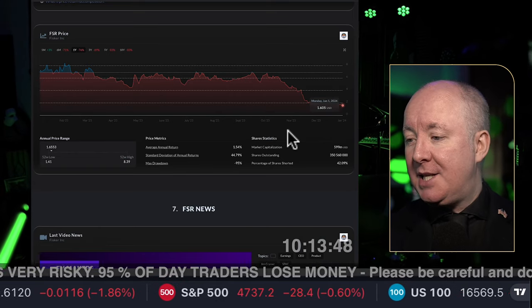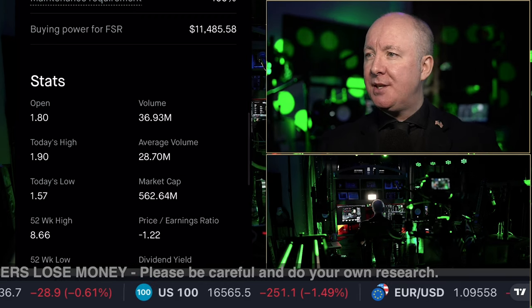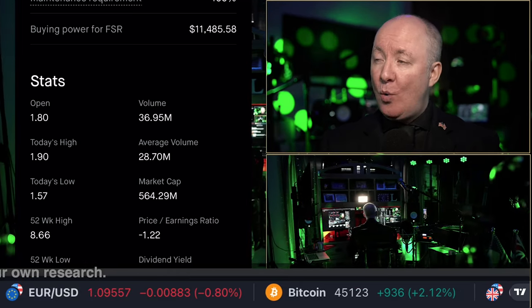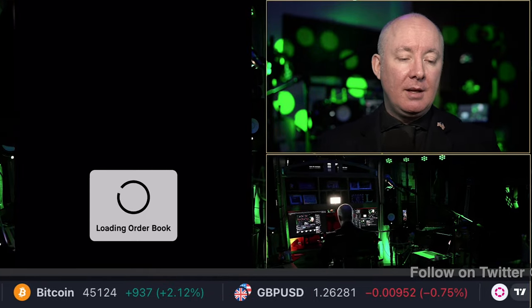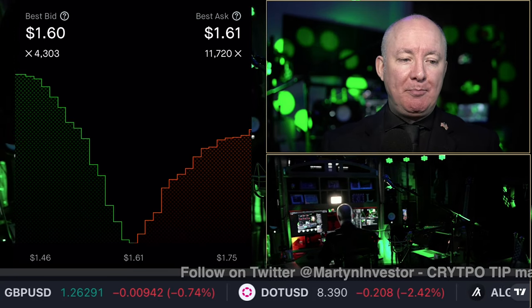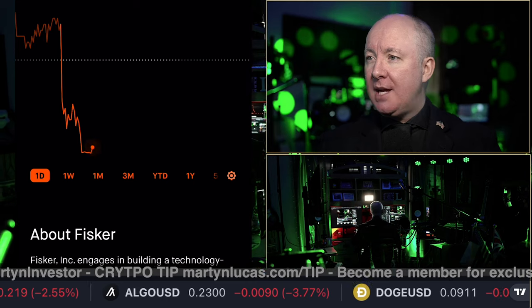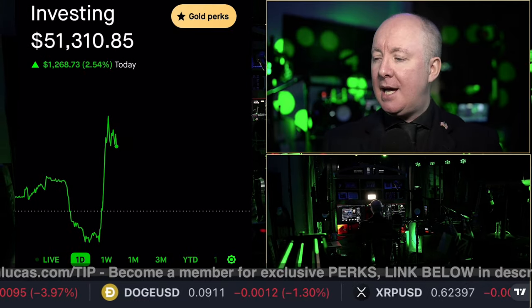Do we have the volume? The average volume is 28 million. Today's volume is 36 million — so yes, we have above-average volume today. The bids show more buying than selling at the moment, and the volume is high. If we get some more bids and more volume, this is likely to squeeze. You can see it's just coming up. A potential short squeeze is on the cards — volume is increasing, no doubt about it.